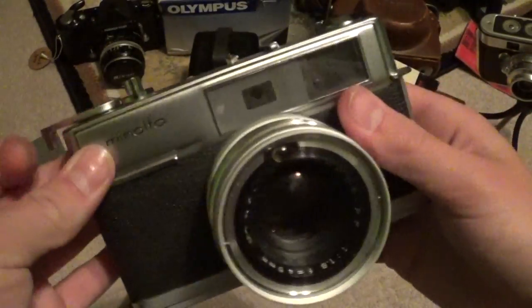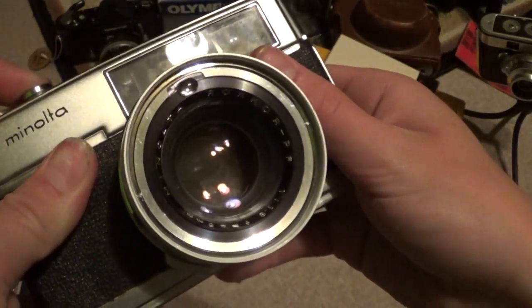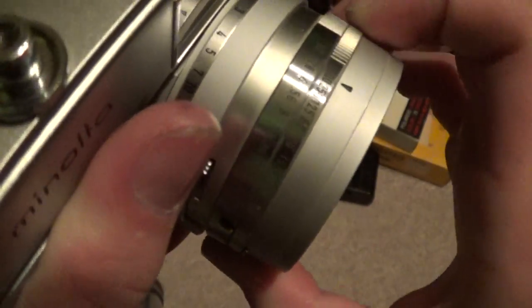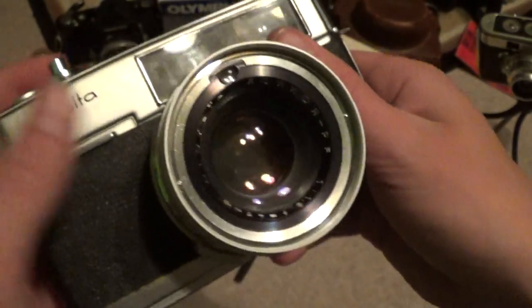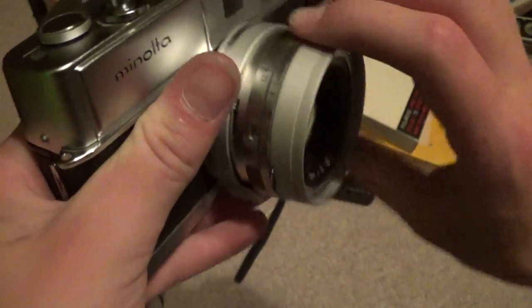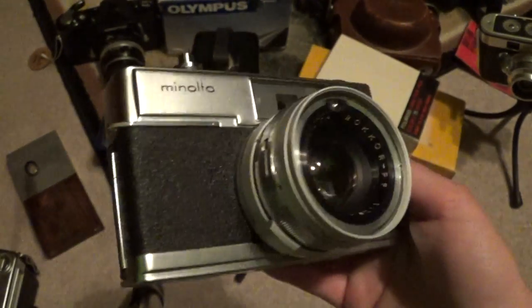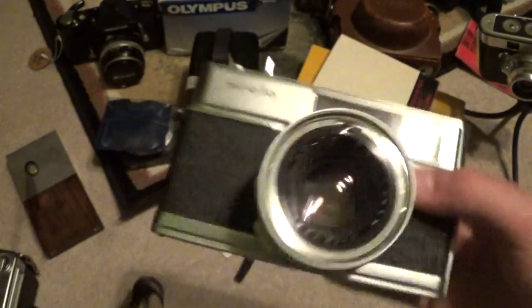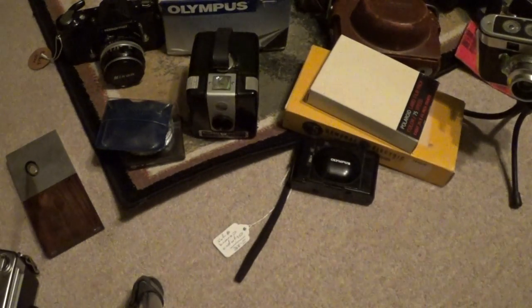The Minolta Himatic 7 needed a bit of refurbishing — the shutter was stuck. But I just cleaned it off with a bit of Ronsonol and got the blades unstuck, and now it's working great. All the shutter speeds are in the proper time and everything. It's in fantastic shape. It also needed a rangefinder adjustment, but I took care of that — very easy to remove the top cover on those things.